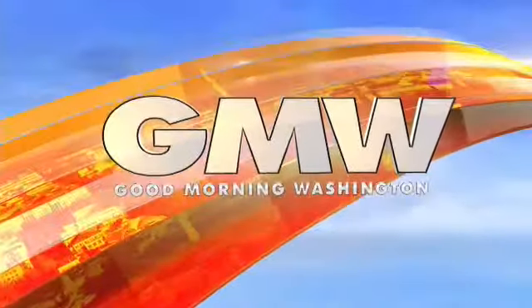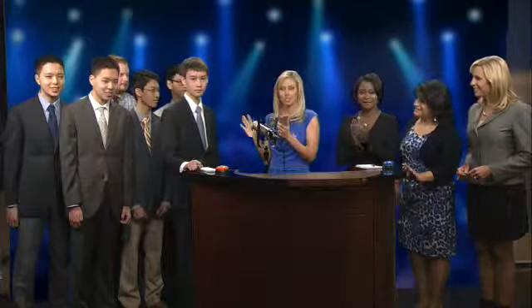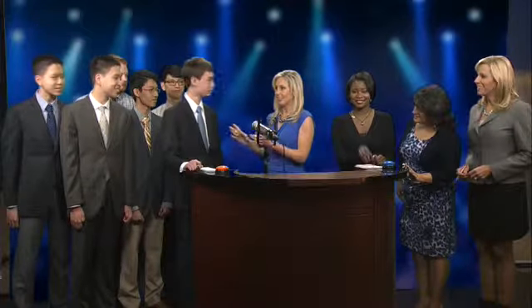Watching Good Morning Washington on News Channel 8. We're back and we are putting our Good Morning Washington folks to the challenge — the math challenge of the professionals. All right, you guys ready? We're going head to head. Zoom, you're up first.